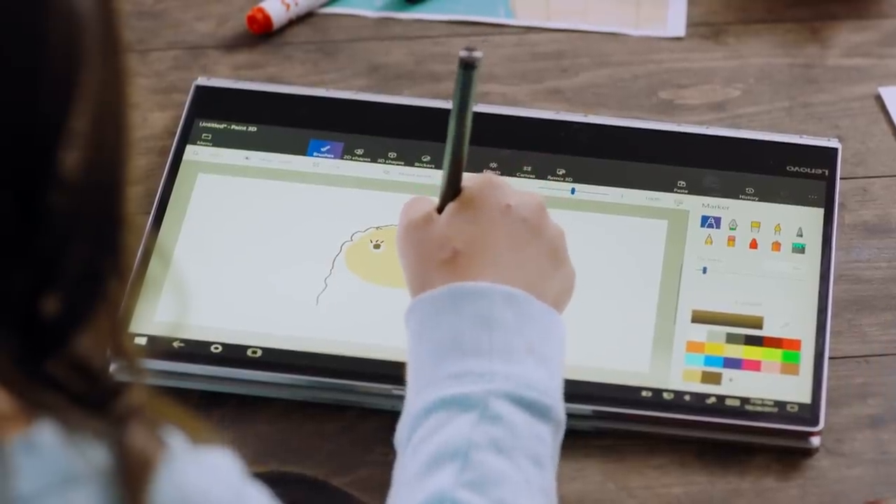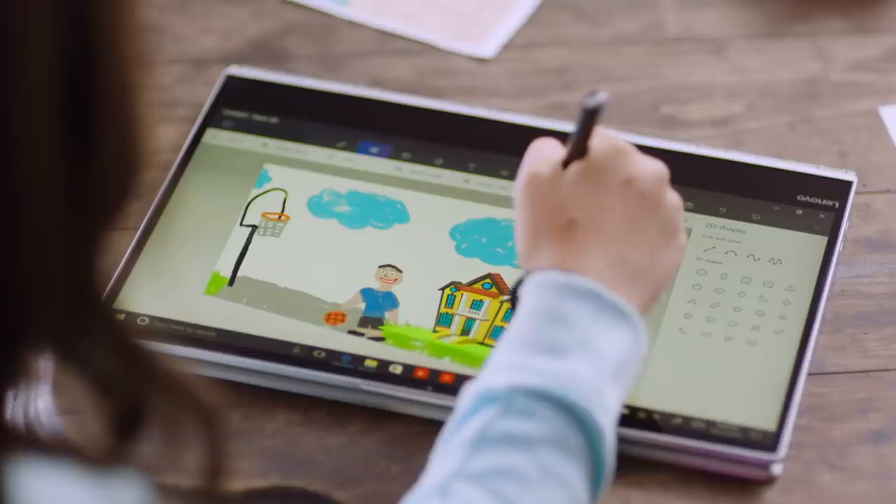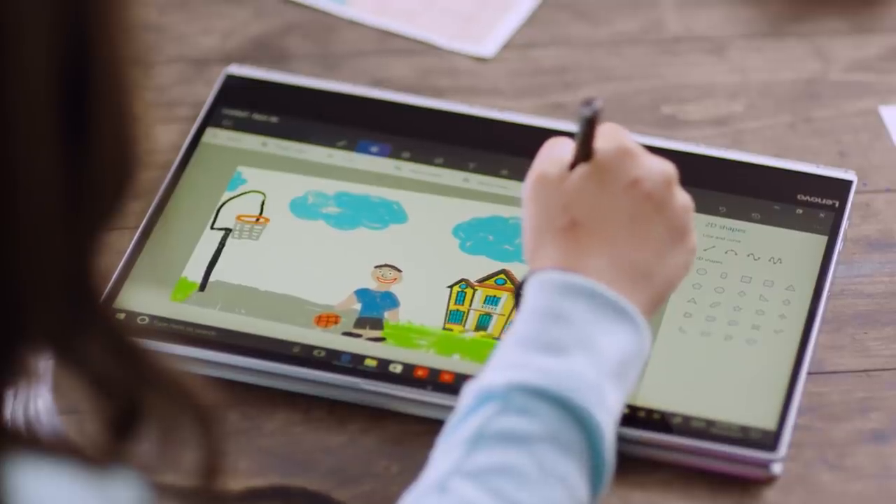What are you doing? I'm going to start drawing somebody. Microsoft's Paint 3D is the perfect way to do this, whether they're just doodling or creating their next masterpiece. It comes with tons of different tools so your kids can express their creativity in any form they want.